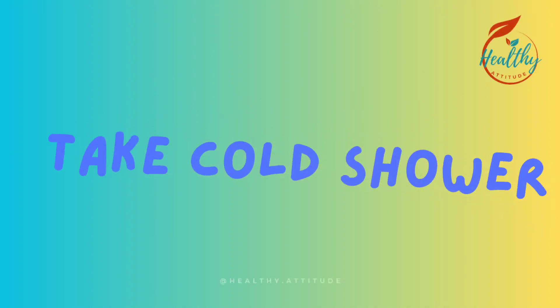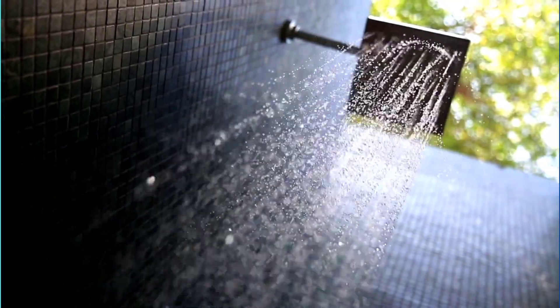Tip 5: Take cool showers. Cool showers can help lower your body temperature and make you feel refreshed.